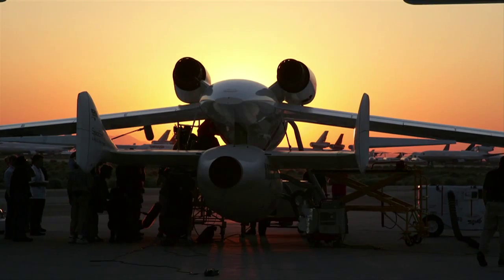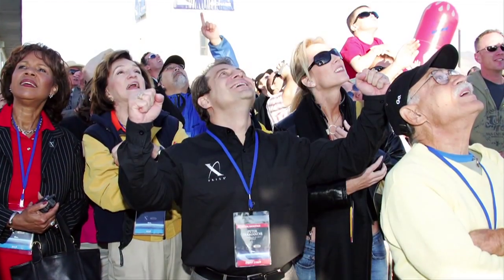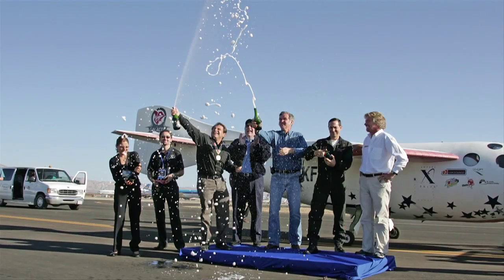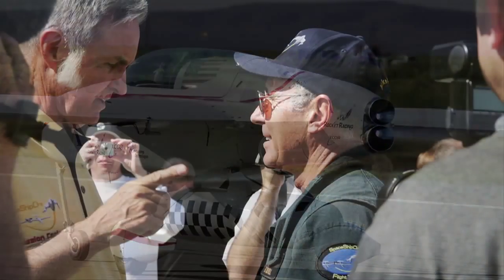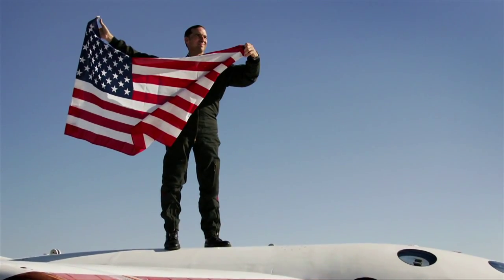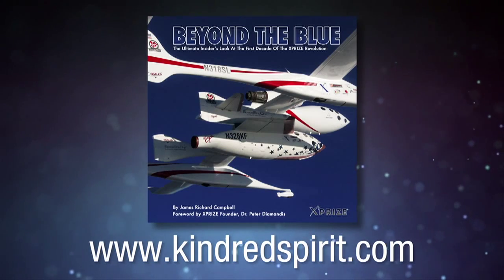The extraordinary story of the world-changing X-Prize space competition is being told and illustrated with hundreds of insider photos in Jim Campbell's colorful new book, Beyond the Blue. Journey with Jim as he flies formation with spaceships, plays in zero gravity, prepares rocket racers, and documents the amazing first decade of the personal space race. Available this summer — get your advance order in now at www.kindredspirit.com.